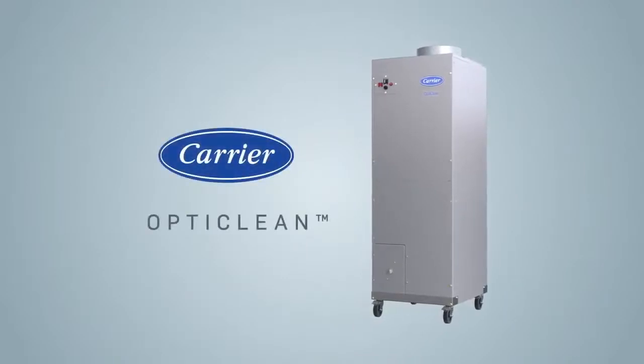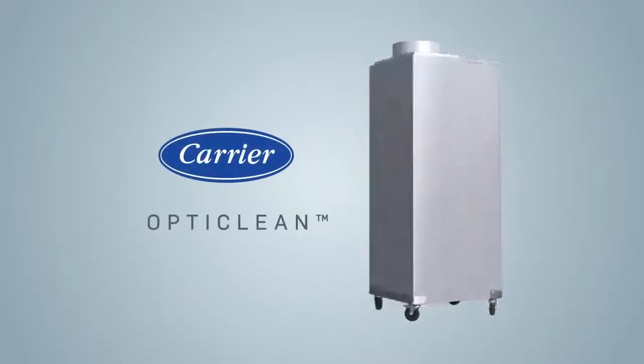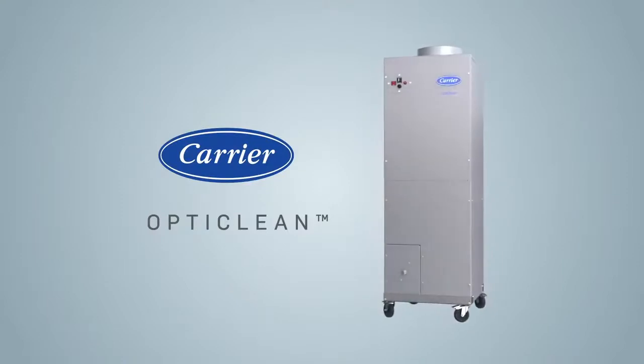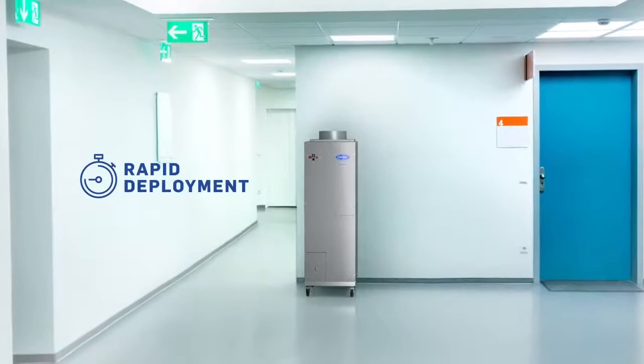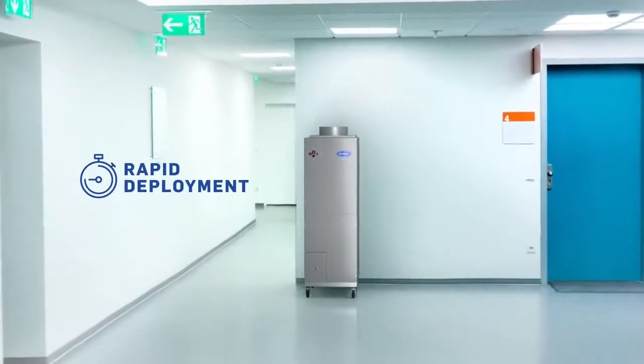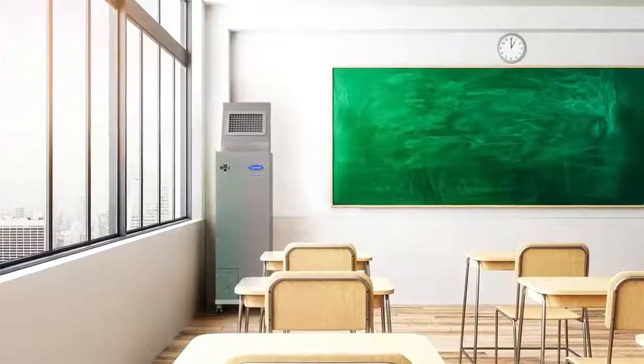That includes Carrier OptiClean, a portable filtration system designed to actively improve indoor air quality. And since it doesn't require ductwork, it's ready to roll into healthcare facilities, offices and schools.